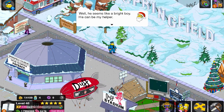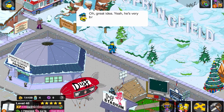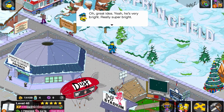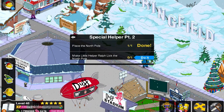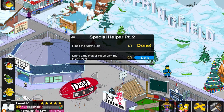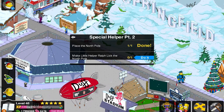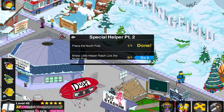He seems like a bright boy — he can be my helper. Great idea! He's very bright, really super bright. Don't butter him up. Hold on a second — he's going to lick the North Pole. The only thing I have to mark this as the North Pole is a sign, which was actually the very first prize in phase two of this Christmas event.